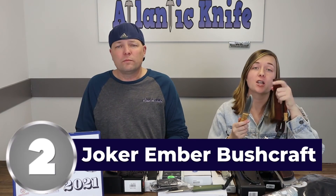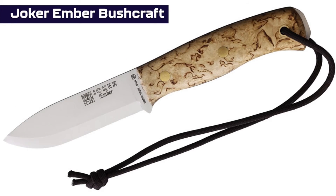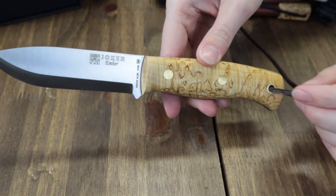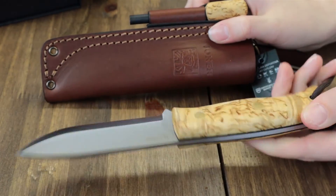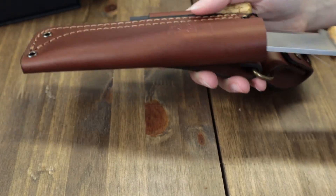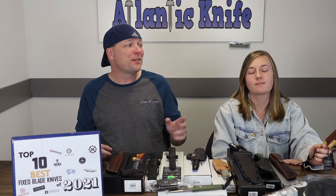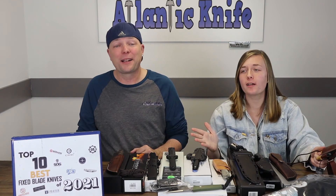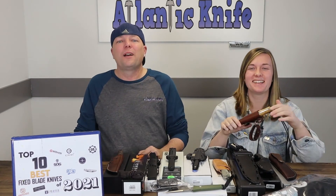Number 2 on the list is the Joker Ember Bushcraft. We really liked this blade — an excellent pick for our top fixed blade list. It's 8.75 inches overall with a four-inch satin finish Sandvik 14C28N drop point blade. The handle is curly birch wood with a lanyard hole, a fire starter, extra paracord, and a brown leather belt sheath.